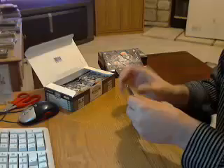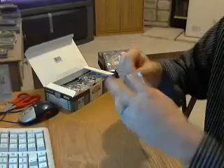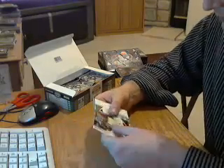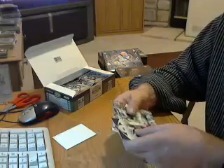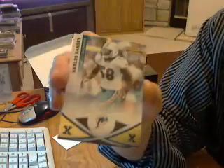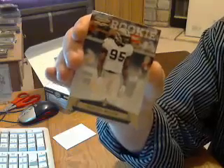Pack number four. This one feels a little thicker — might have the first hit. Maybe just a decoy. Yep, decoyed. Have an X-parallel for the Dolphins, Carlos Dansby, numbered out of 100. And a rookie for the Saints, Martez Wilson.